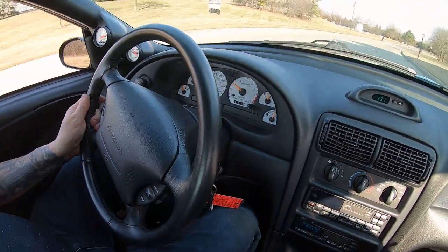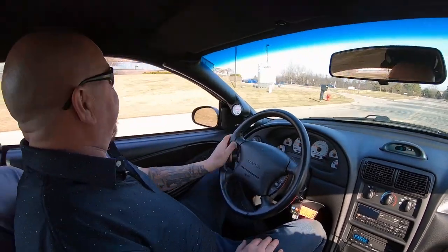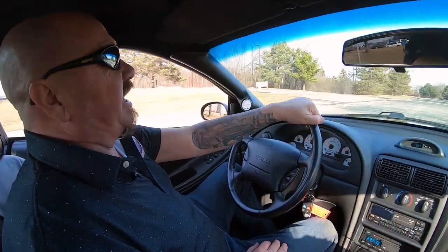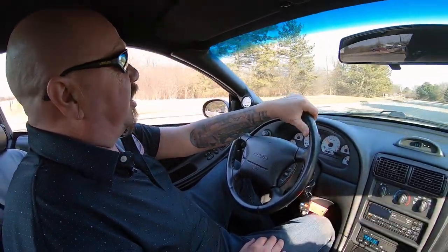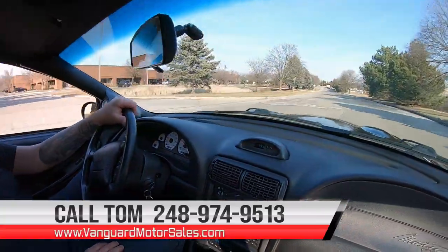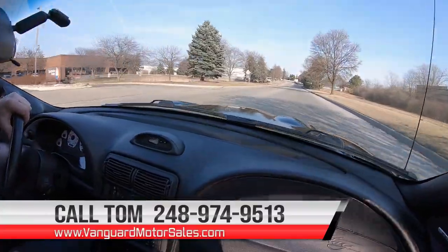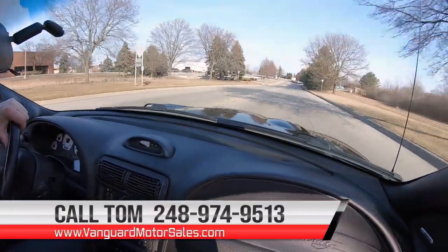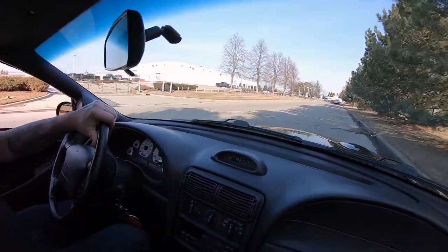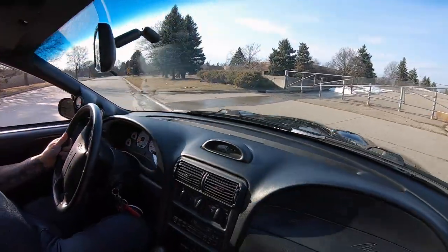The car does have a radio in it — I don't know why anybody turned it on, I just want to listen to the music coming out of those pipes. She is black and she is beautiful, guys. We can deliver her anywhere in the world. Give us a call at 248-974-9513. Tom will walk you through the whole process. If you need help with financing, we've got help with financing. I'm going to turn this baby around and head back towards the shop, and we can put it up on the lift and show you what the bottom side looks like.